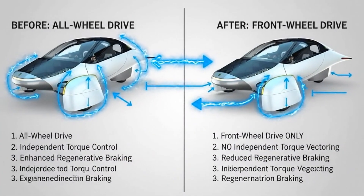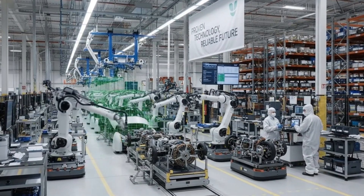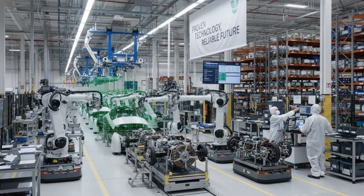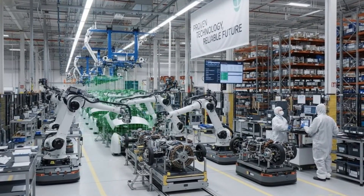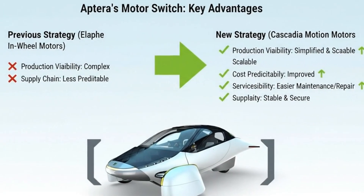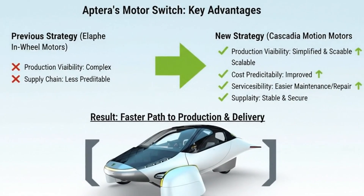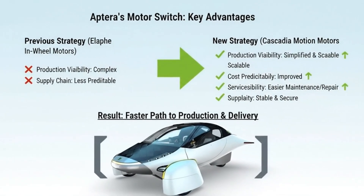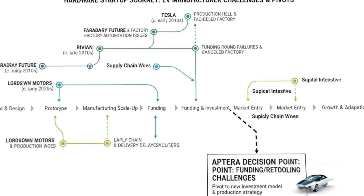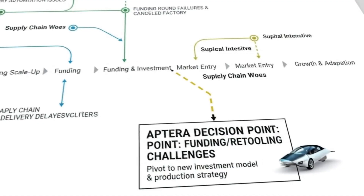A heavier motor would ripple through the entire design, forcing compromises elsewhere. This motor fit the vehicle's philosophy instead of fighting it. These motors respond instantly to changes in current, allowing precise management of torque and regeneration. That precision enables smooth acceleration, predictable handling, and efficient regenerative braking. It also allows the vehicle's software to extract maximum efficiency in every driving condition.